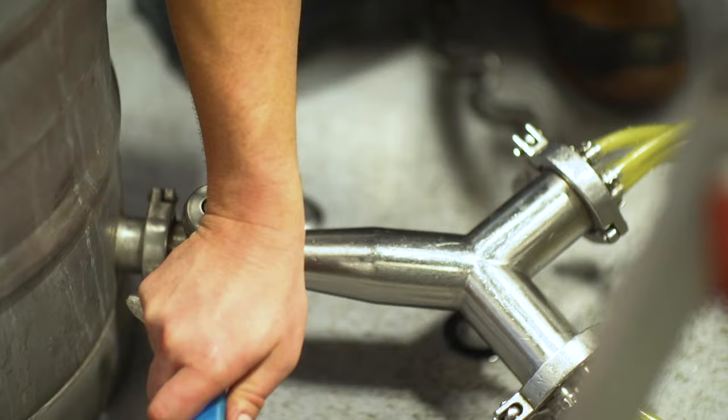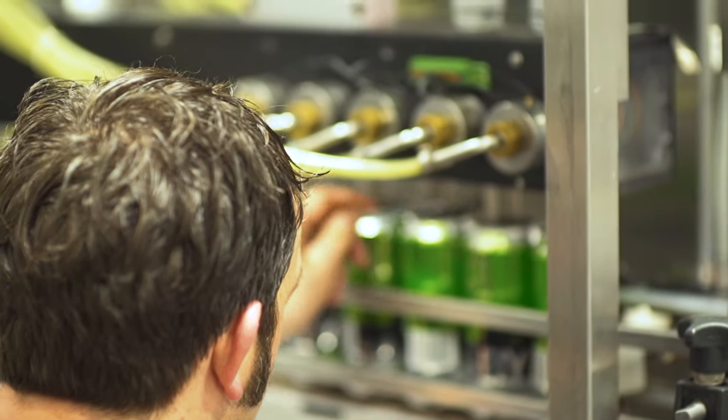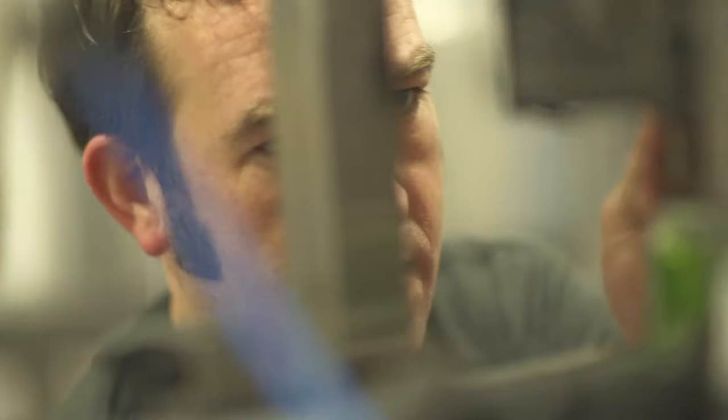So I started going around, and breweries would tell me, well, we don't want to buy the canning line. We don't want to warehouse cans. We just don't have the room. And so this became the common theme from every brewery.